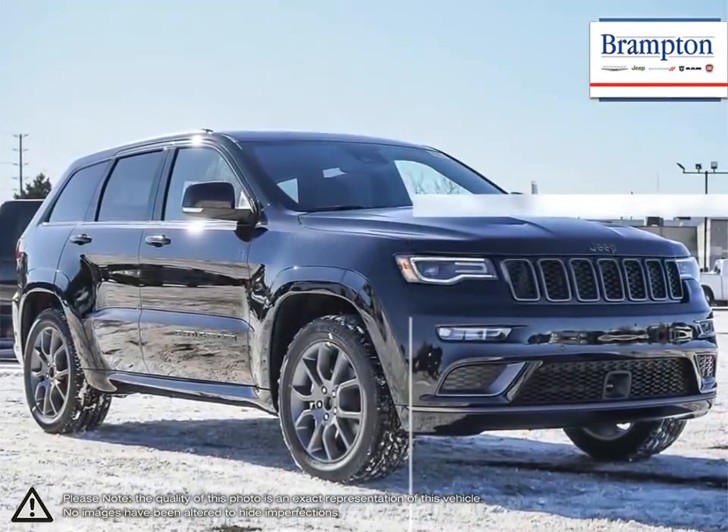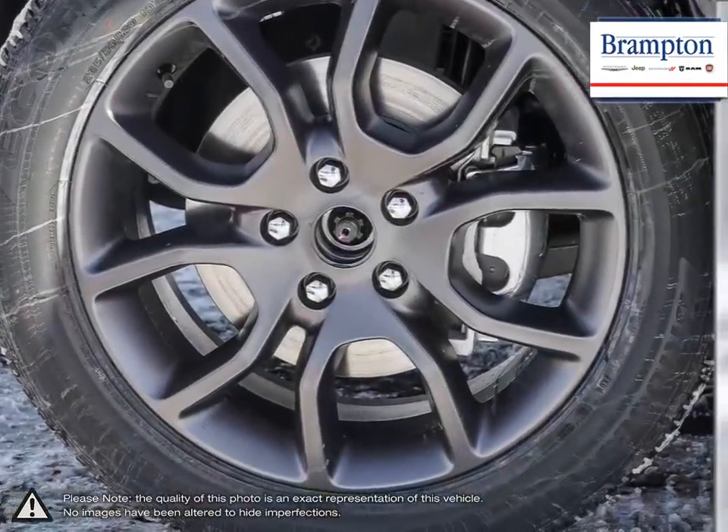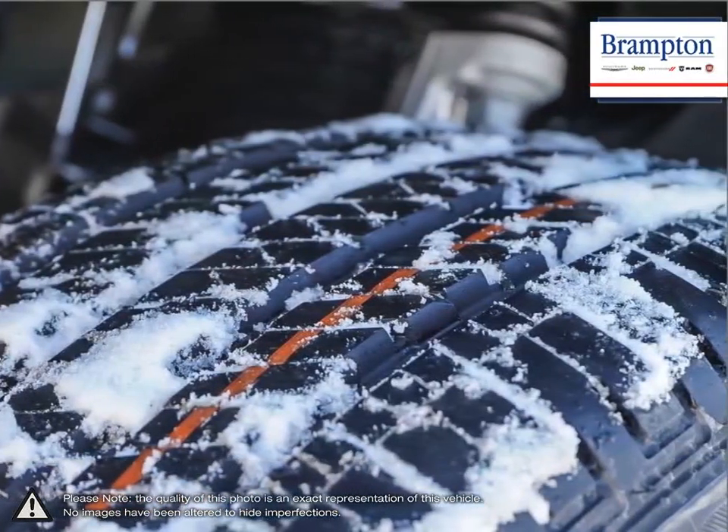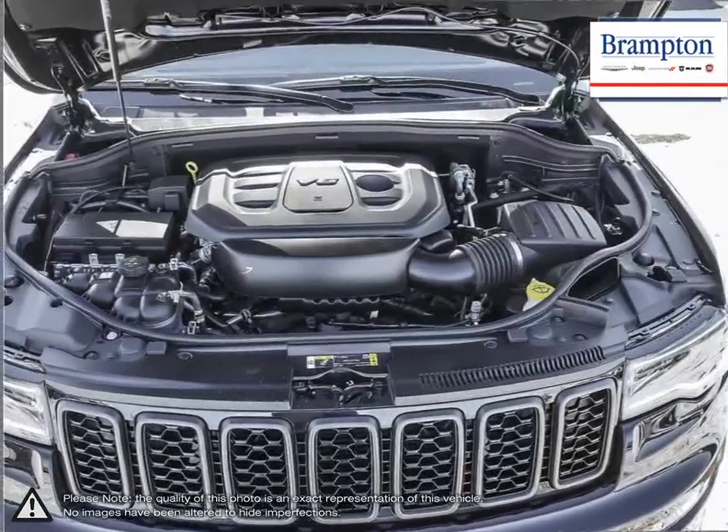The Grand Cherokee is Jeep's crown jewel, and it shows whether tearing up rugged terrain or cruising the highway and city streets. As one of the best SUVs available, the Grand Cherokee does not disappoint.